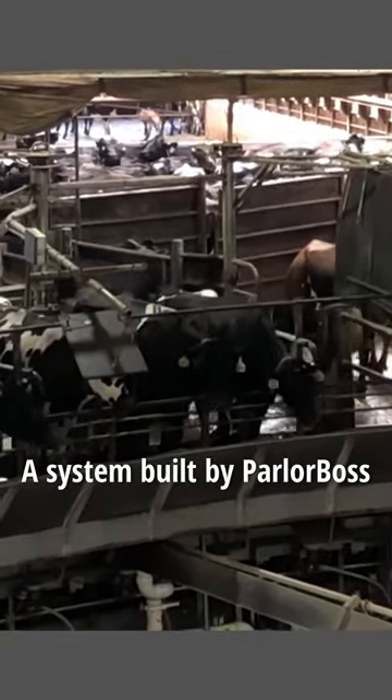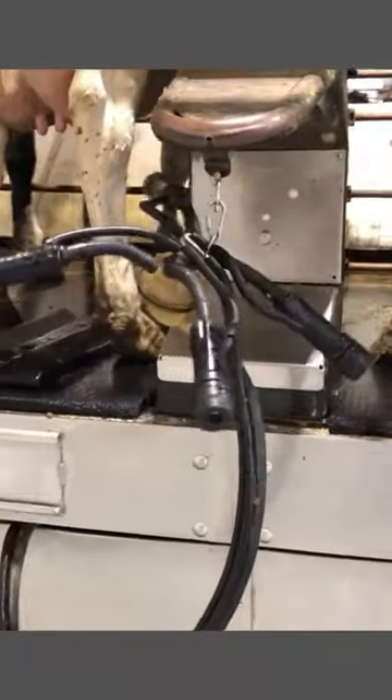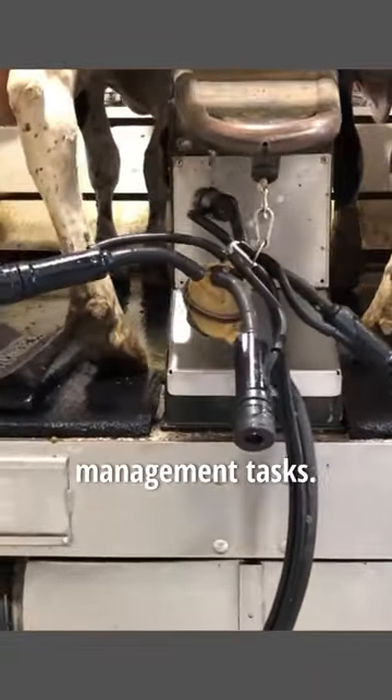A system built by ParlorBoss and SynthHub work together in the rotary to allow the team to perform many herd management tasks while cows are being milked.